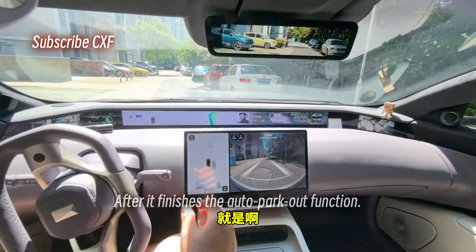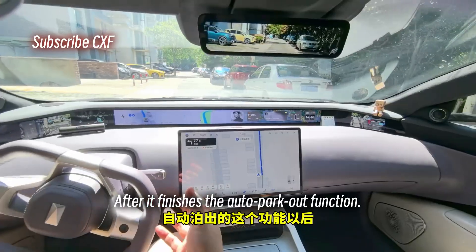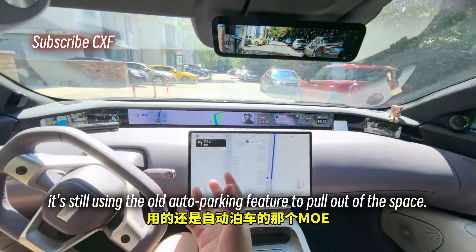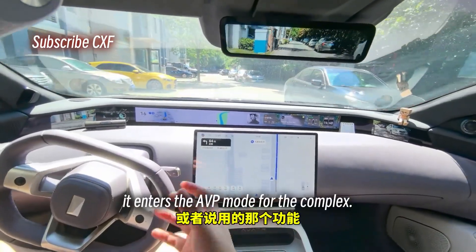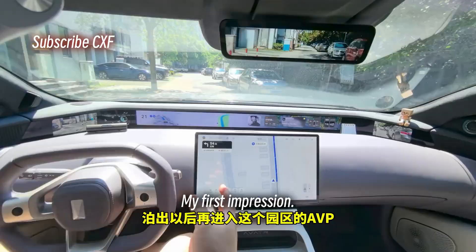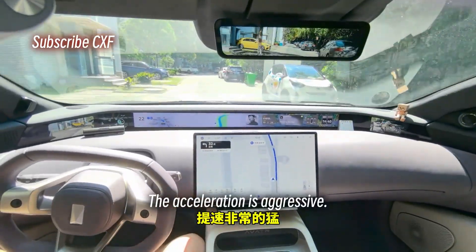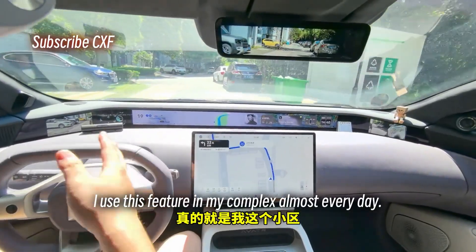Let's look at the first highlight. After it finishes the auto park-out function — it's still using the old auto parking feature to pull out of the space — once it's out, it enters AVP mode for the complex. My first impression: it drives with so much confidence now. The acceleration is aggressive.